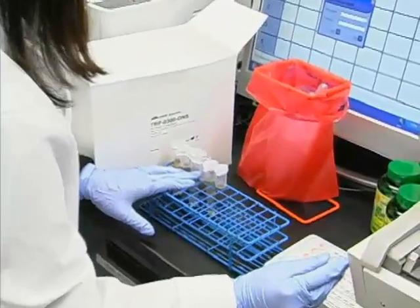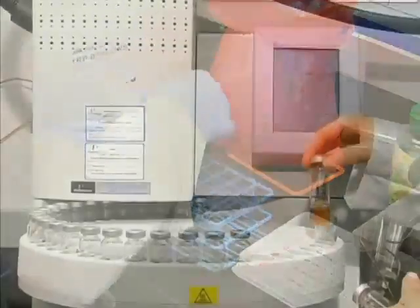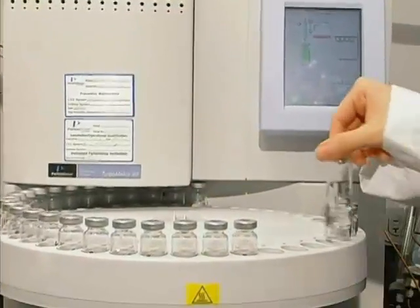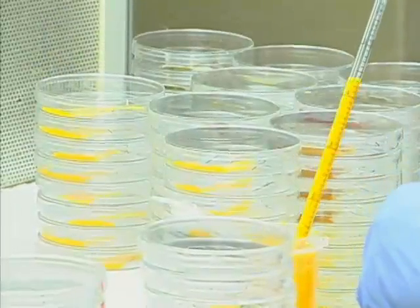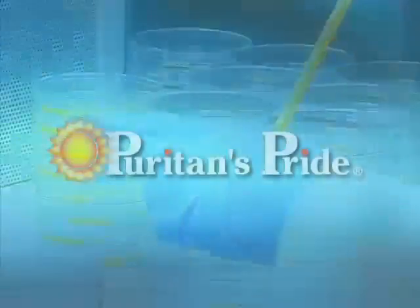As an added measure of quality assurance, the initial ingredients as well as the final product are tested in our microbiological laboratory to make sure that the product is pure and free of harmful bacteria.